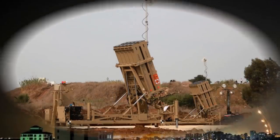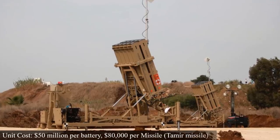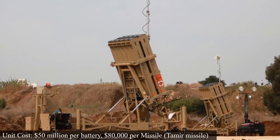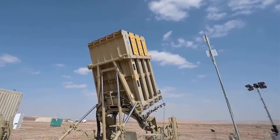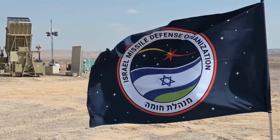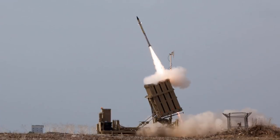The Iron Dome is quite expensive. Each battery or full unit can cost over $50 million, and one Tamir interceptor missile costs around $80,000. In contrast, a rocket can cost less than $1,000. Despite the high cost, it is a small price to pay for a country to defend itself, raise citizen morale, and avoid being worn down by external powers seeking to damage it.